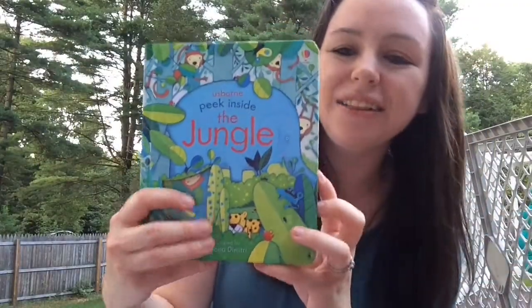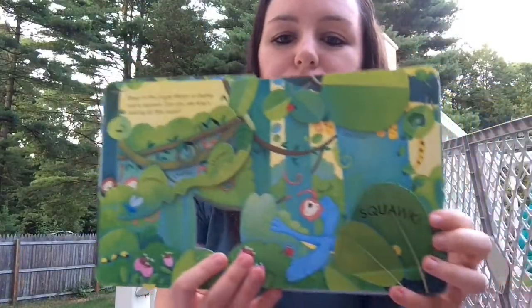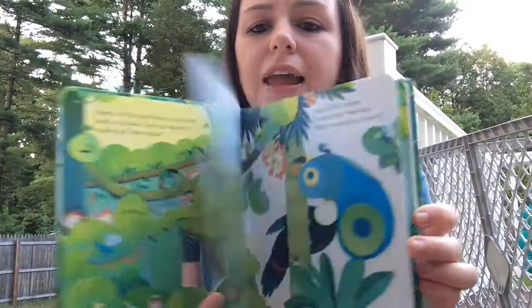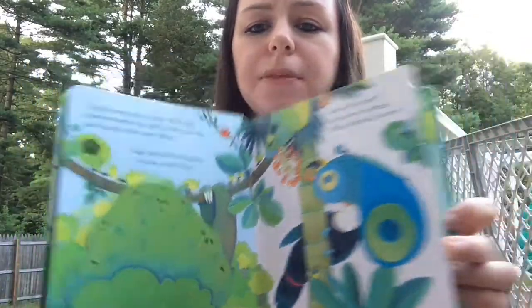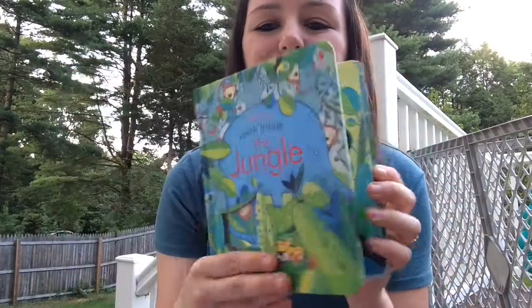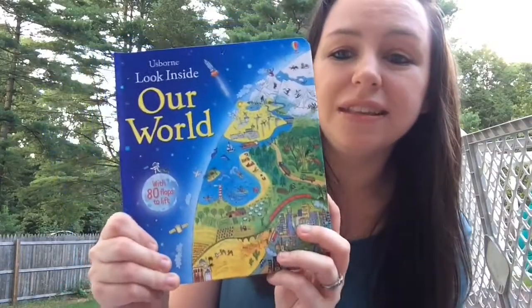Next we have our Peek Inside series, which is part of our lift-the-flap series. This is for our younger kiddos, like ages two to three. It has these nice big flaps, beautiful illustrations, and a little bit of a story at the top. Your kids would have a lot of fun lifting these flaps and learning about different topics — we have jungle, farm, garden, zoo, space, and so many more to choose from.